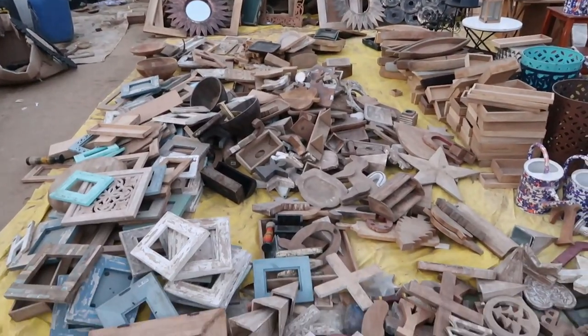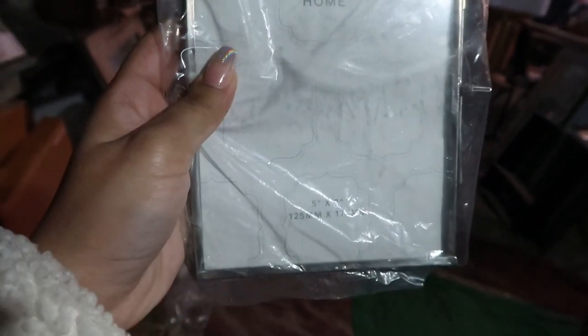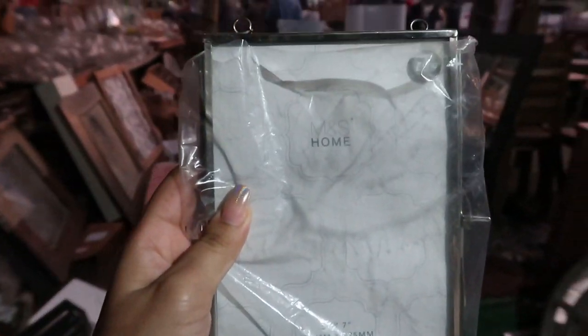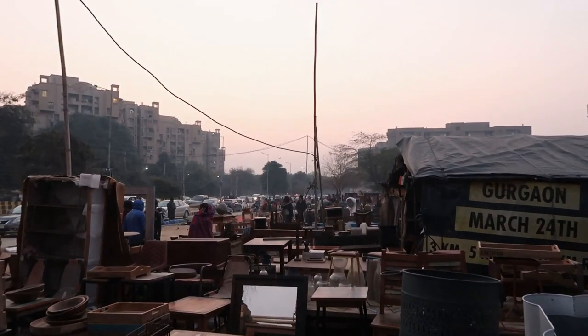In the end I went to Mahinder ki Dukan, which had all the export surplus from brands like Marks & Spencer Home, H&M Home, and John Lewis Home stuff — and that too at unbeatable prices. It's safe to say that you will find very classy and minimalistic stuff in this market.